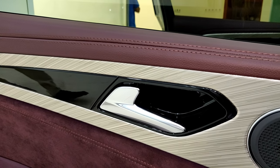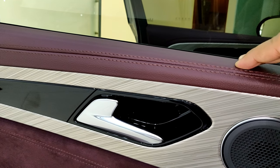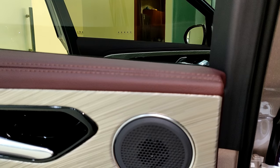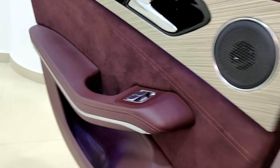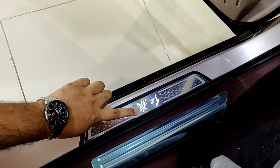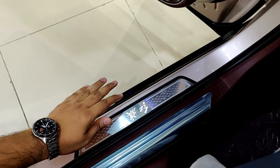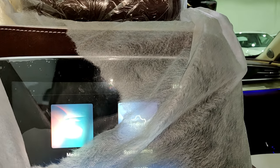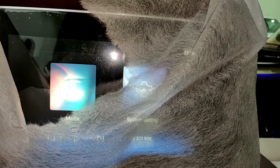Now in the back seat of the HongQi H9. You have the same soft-touch materials as the front door, Bose speaker systems, door pockets on the side, and again illuminated sill plates with the HongQi logo.